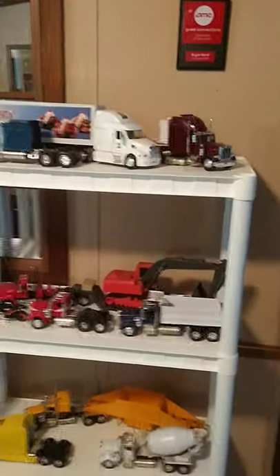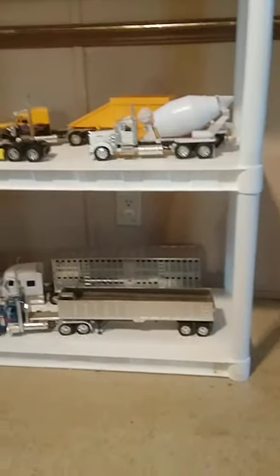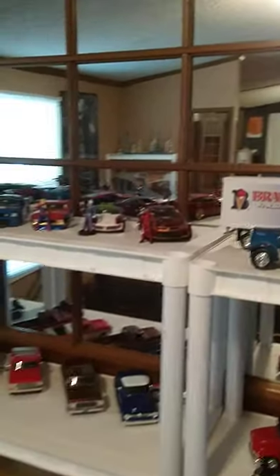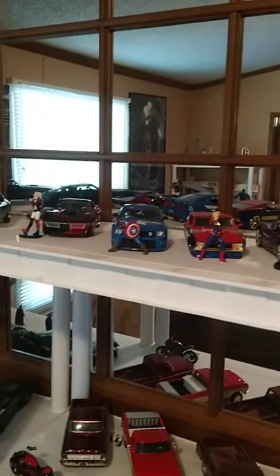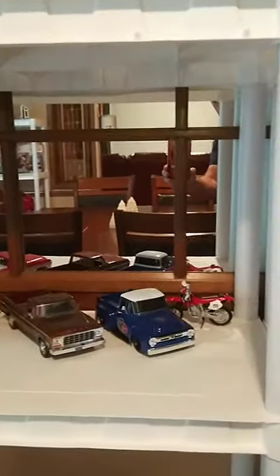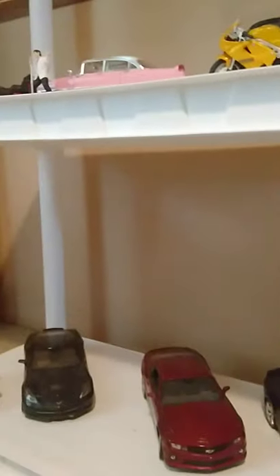Over here I've got my truck collection, and then I've got my other diecast collection up here, and then some right down here. On down I have diecast in here, and then on the bottom some more diecast, and then diecast over here — I know I've got a lot.